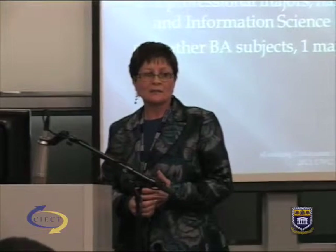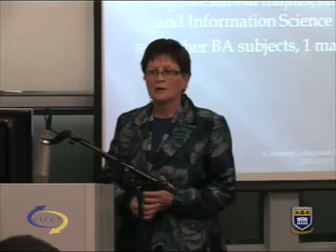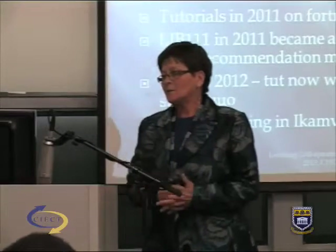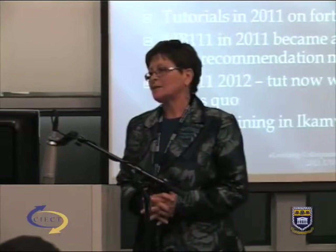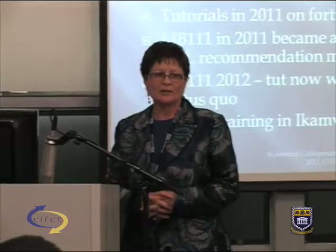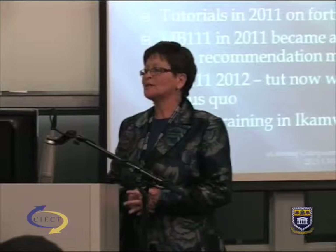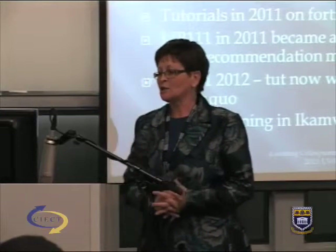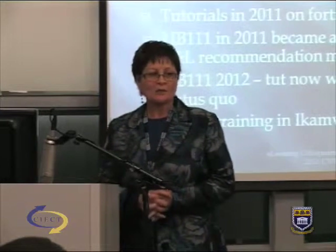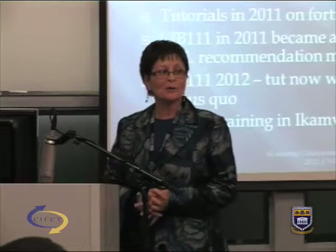This project was born because faculties have a tendency to close down their part-time offerings. The question became: how can we open the doors of learning instead of closing them? One way is to offer our courses flexibly. The particular module I'm presenting was traditionally a print-based course — notes, tutorials, everything printed, notices on notice boards, and face-to-face lectures.